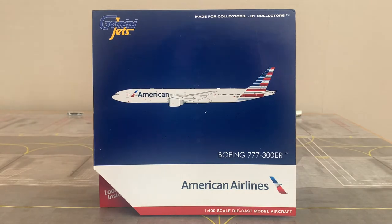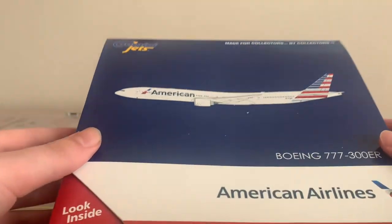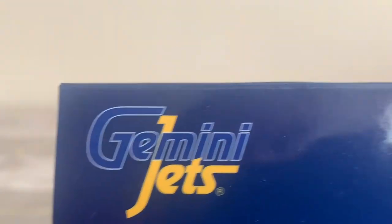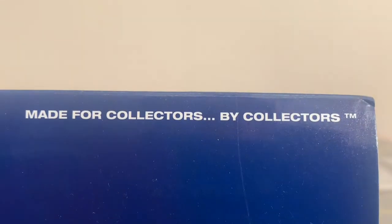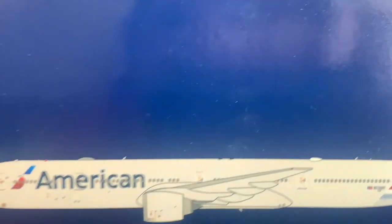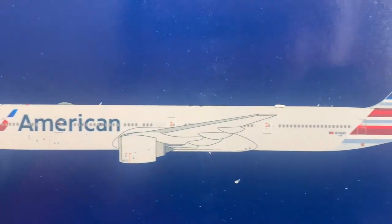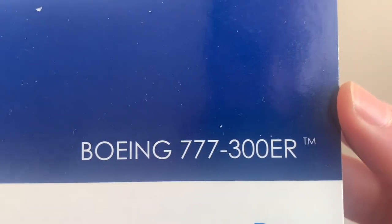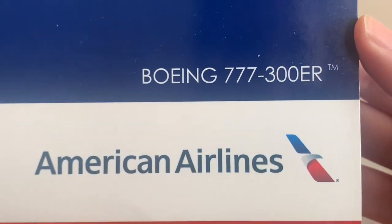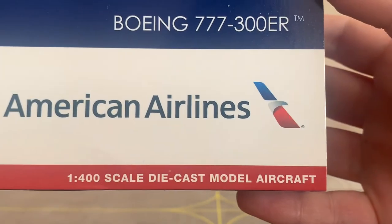So with that out of the way, let's check out the box. Here we have a pretty standard Gemini Jets box. On the top left corner we've got the Gemini Jets logo. Moving along we've got one of the tag lines for Gemini Jets: made for collectors, by collectors. In the middle we've got the 2D rendering of the American Airlines 777-300ER. At the bottom we've got the aircraft type, the American Airlines logo, and the scale of the aircraft.